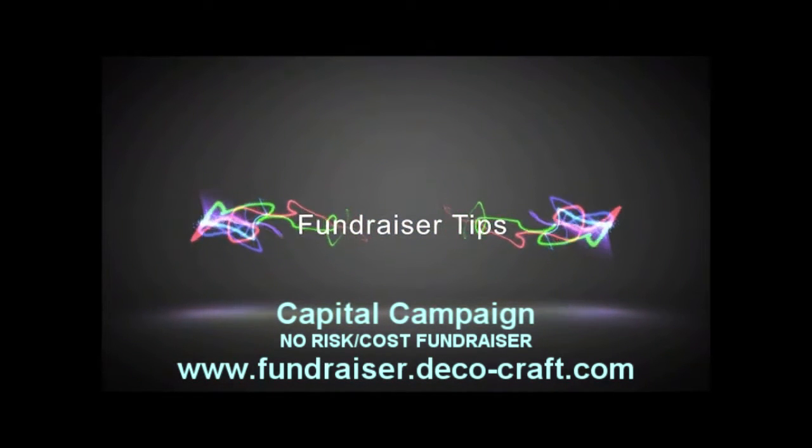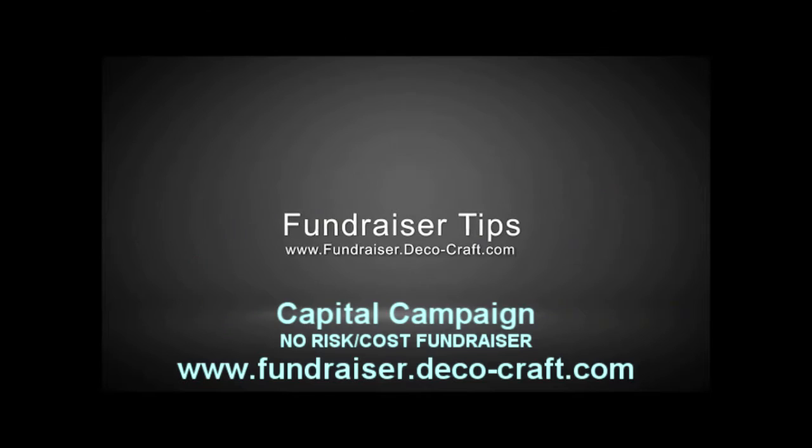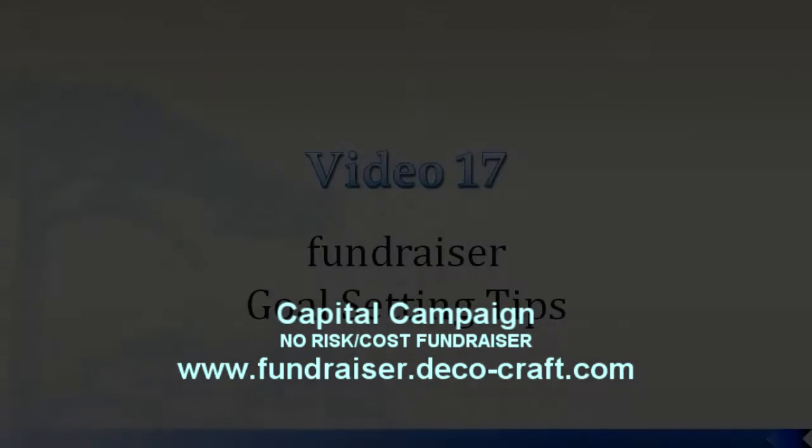Take advantage of free advertising exposure while increasing your profits at the same time and create a truly fun event for your organization.